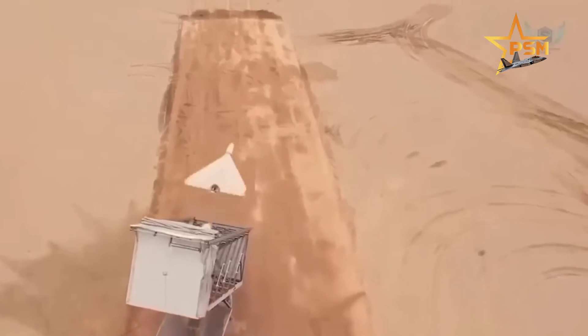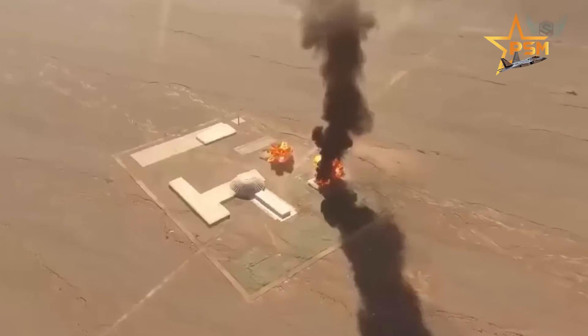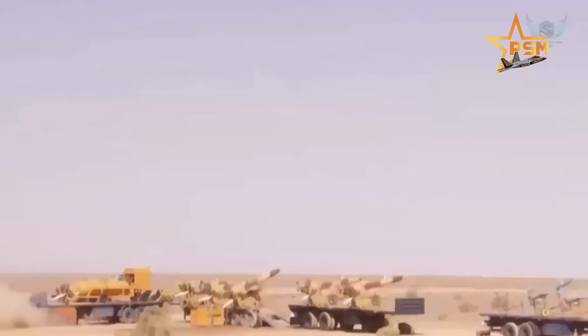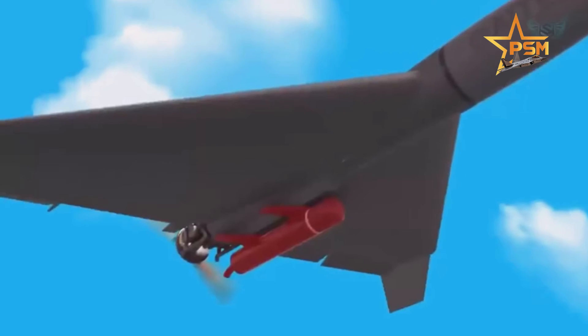The Shahed-136 drone is made of fiber, making it difficult for radar to detect. The drone engine is very cheap, but allows the device to accelerate up to 150 km/h, which is 20 km/h faster than the Turkish Bayraktar TB2 drone used by the Ukrainian armed forces.